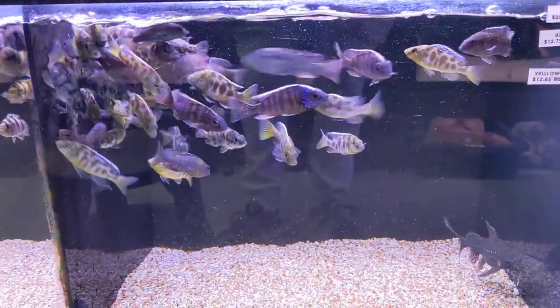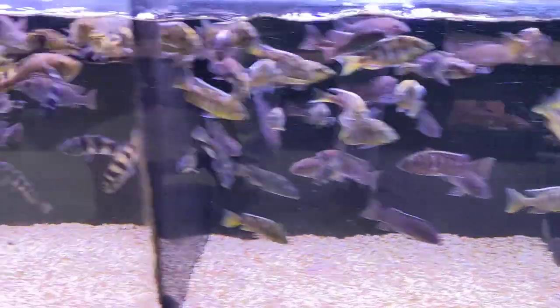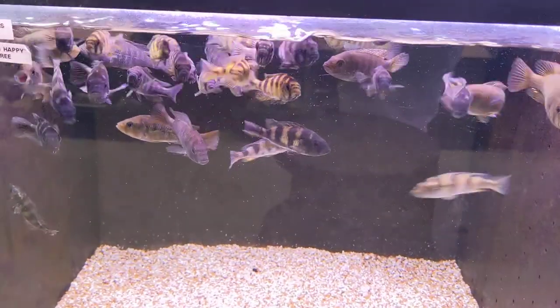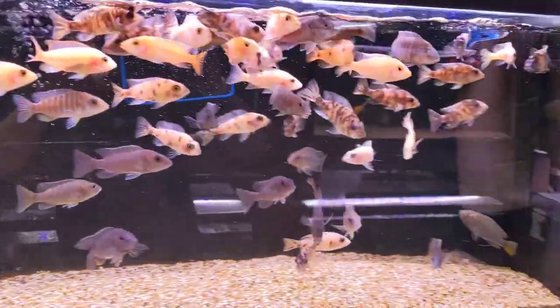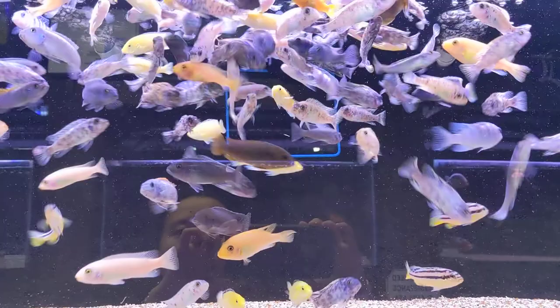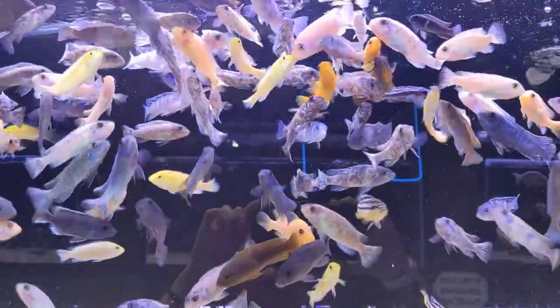Our black pied ball tank, venustus, yellow-sided peacocks. I don't think we have maybe one or two eastern halfbeaks in there. More peacocks assortment of course. These are our assorted haps — I think there's some peacocks mixed in there now — so just assorted cichlids here, mainly haps it looks like.